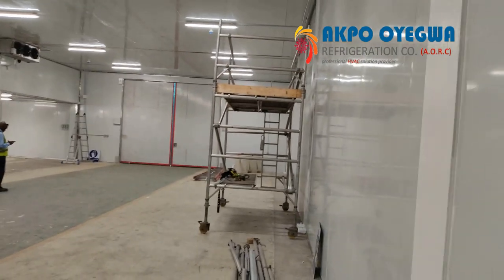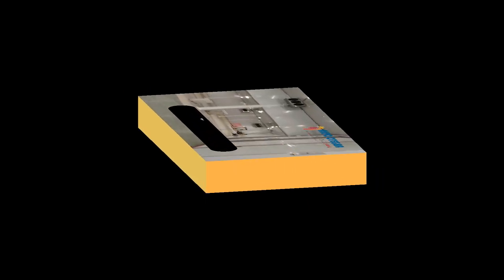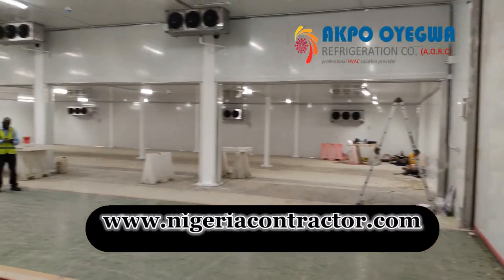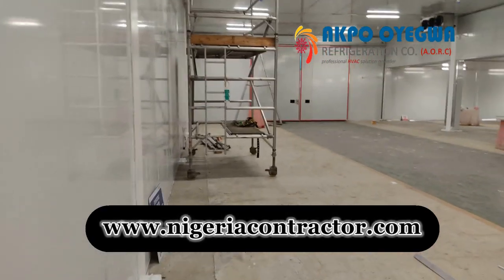Controlled Atmosphere Room: Controlled atmosphere rooms are used to store fruits and vegetables. They are designed to maintain specific levels of oxygen, carbon dioxide, and other gases to slow down the ripening process and preserve the quality of produce.